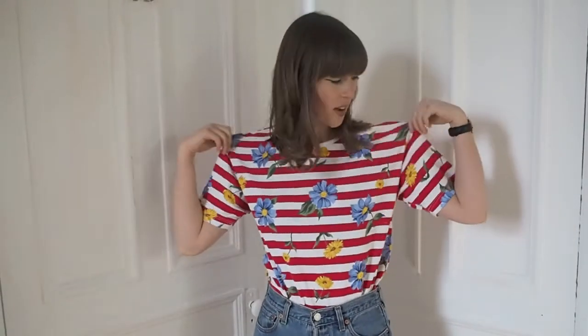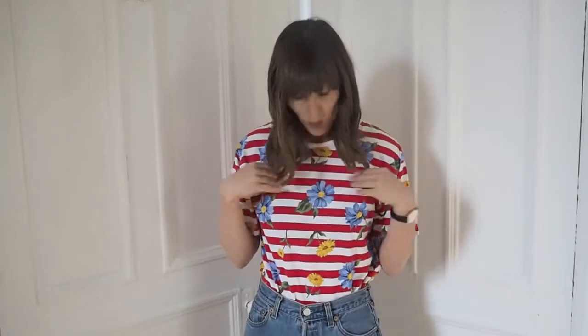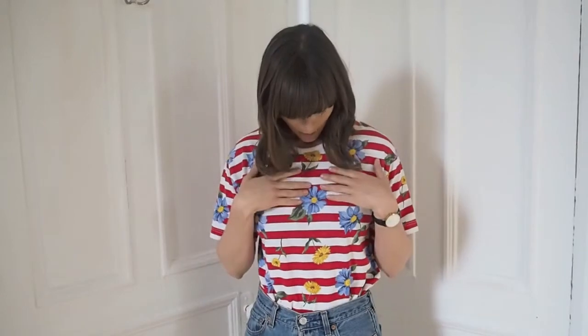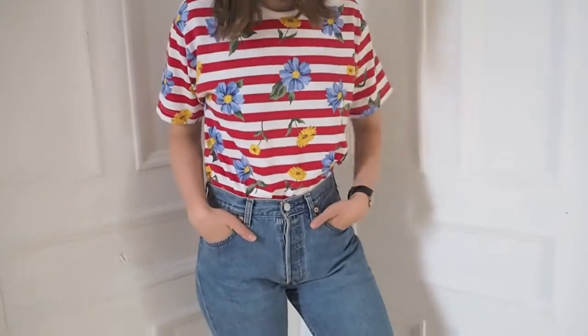This is the first piece in this vintage haul — just a gorgeous white and red stripy top. I absolutely love stripes, but the thing that makes it slightly different from just your bog-standard stripy t-shirt is these blue and yellow flowers scattered around it. I thought it was really cute for spring/summer, just a slight update to your usual t-shirt. I've got it on today just with some vintage Levi's 501s.